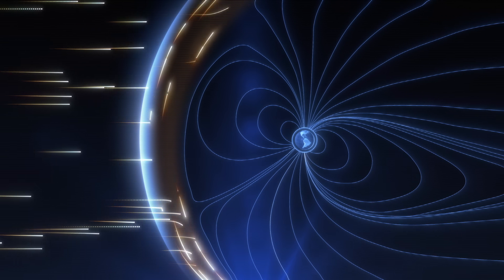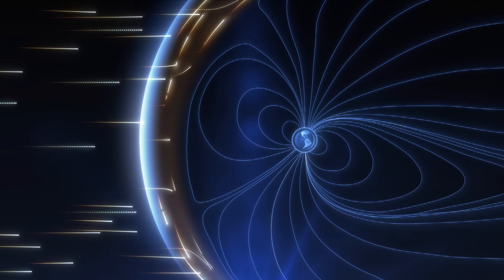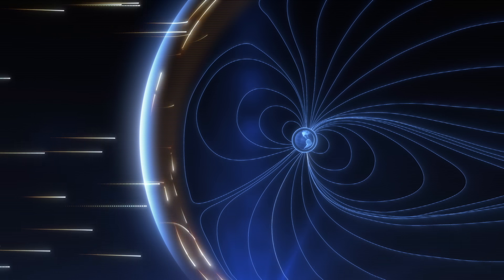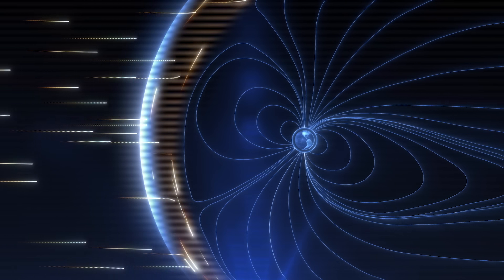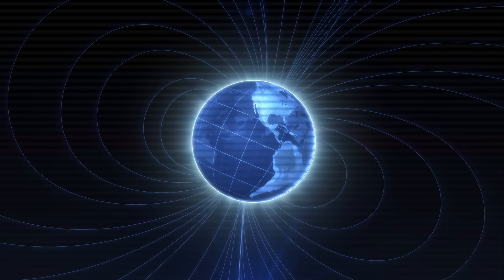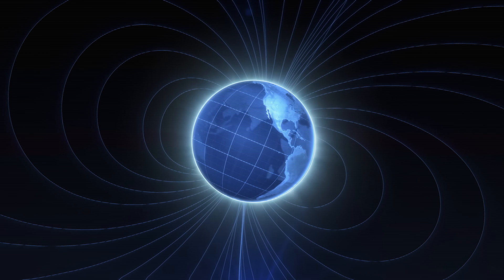The top story is the global electric field. This is the interface region between the global electric circuit in the atmosphere and ionosphere, and the charged environment of space. In the solar wind, particles flow into the Earth system via the solar wind. The top of the global electric circuit in the ionosphere bleeds upward much further than has been previously discovered.